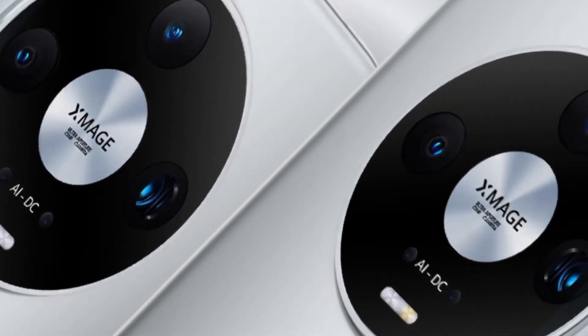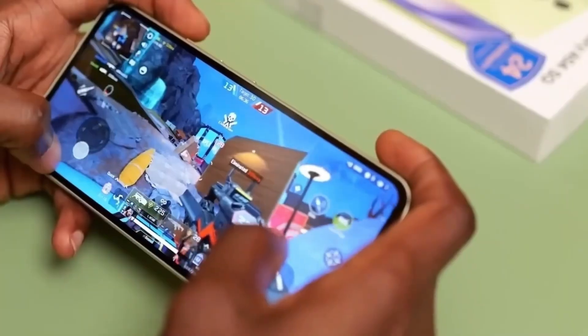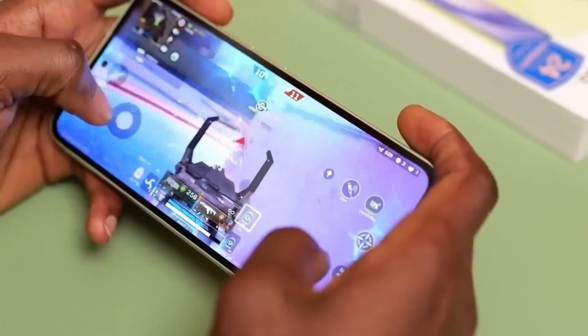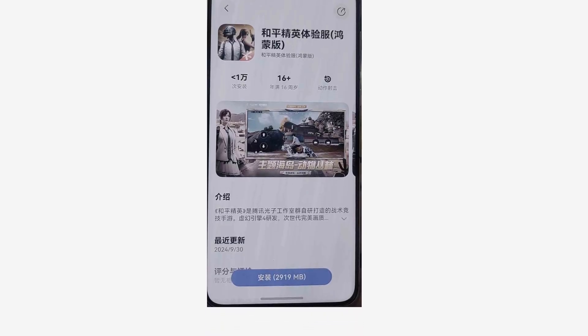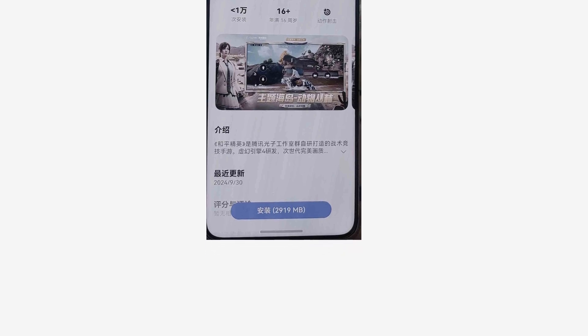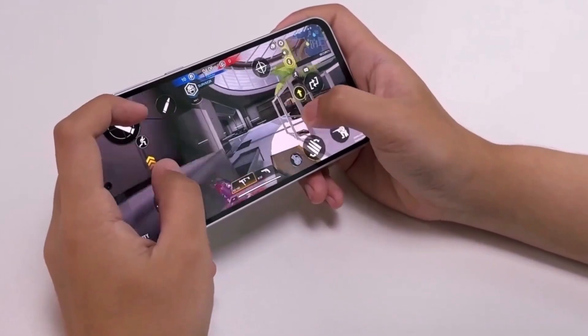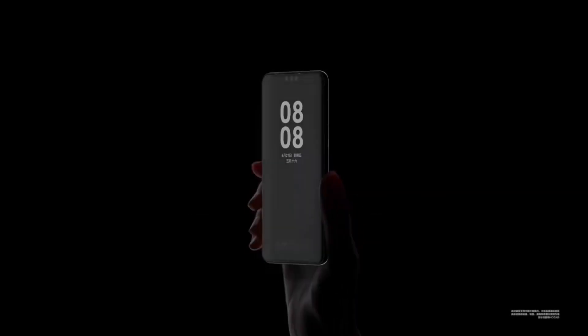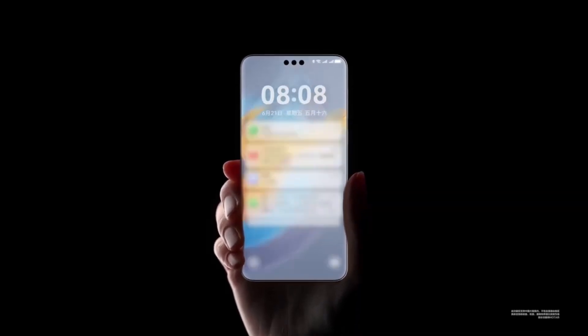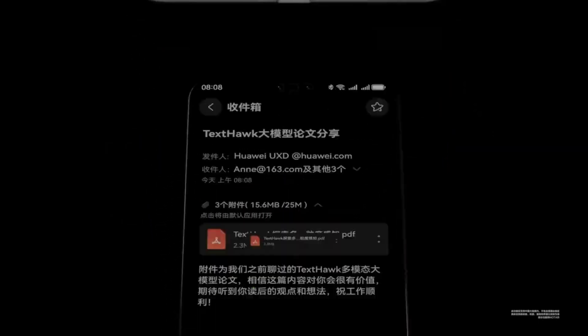This smooth gameplay is a good sign that Huawei's new OS can handle intensive graphics, keeping the experience seamless for players. With high-performance gaming, it's always important to keep an eye on temperature and battery consumption. During the test, the peak temperature on the back of the phone reached 48.07 degrees Celsius, and the front hit 43.2 degrees Celsius. In terms of power consumption, the phone used 4.9 watts of power during gameplay and 2.45 GB of RAM, which isn't excessive given the performance levels.